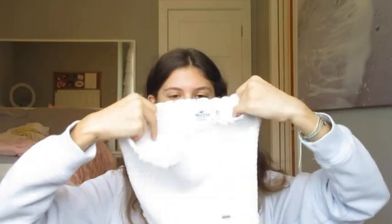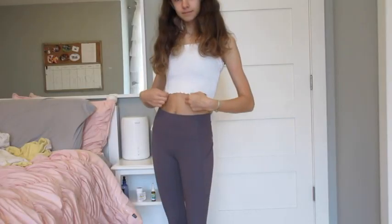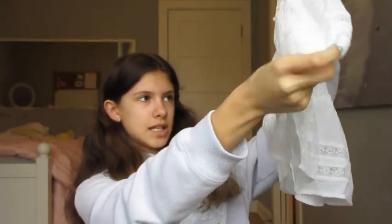Also from Hollister I got this tube top — it's white and really stretchy and scrunchy. And then also from Hollister I got this skirt. It has a really stretchy waistband, it's nice and flowy, and it has some little dot details on it. Just a nice flowy skirt.